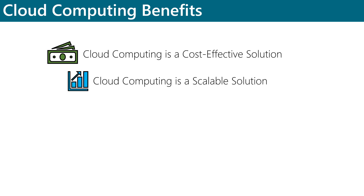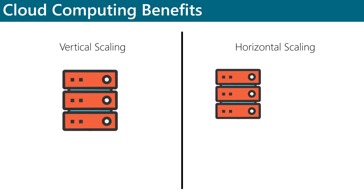The ability to scale is critical to organizations who wish to keep up with application demands. Leveraging cloud computing allows organizations to take advantage of both vertical and horizontal scaling.